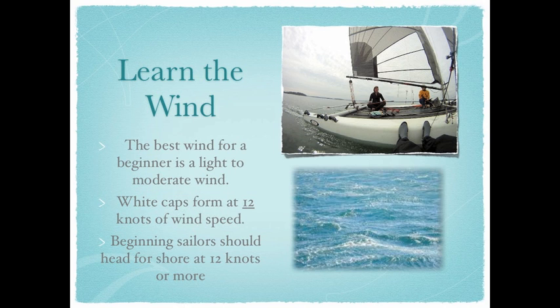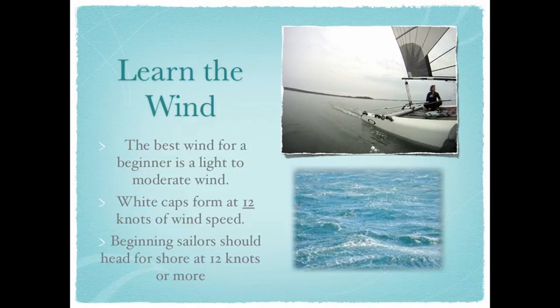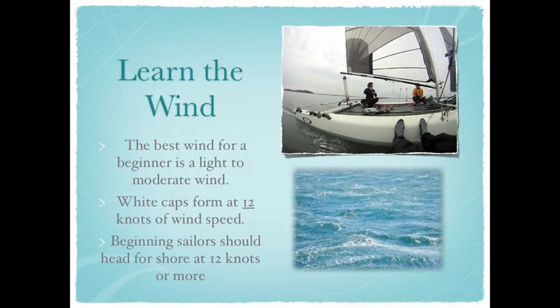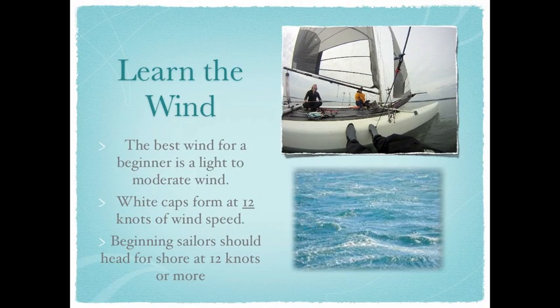If the wind is going at 12 knots, then you should probably stay out of the water. Here is a video where the wind is going 5-6 knots. While slow, you can still sail, and it is a pretty good pace to start learning at.